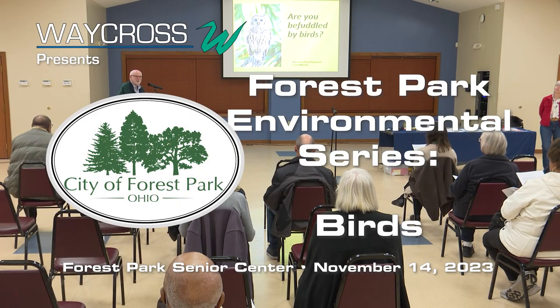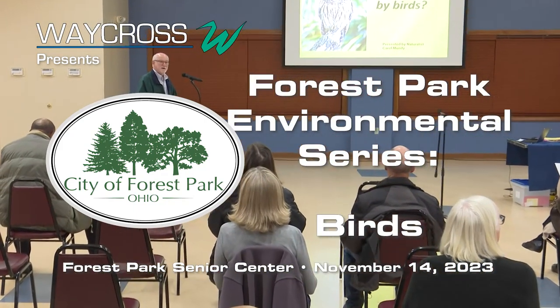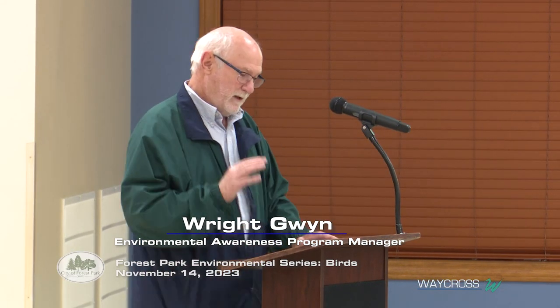Welcome to the Forest Park Senior Center — this is a really nice facility and we try to use it as often as we can. My name is Ryan Quinn, I am the Forest Park environmental manager and I will be your host tonight, not the presenter — that's for somebody else.